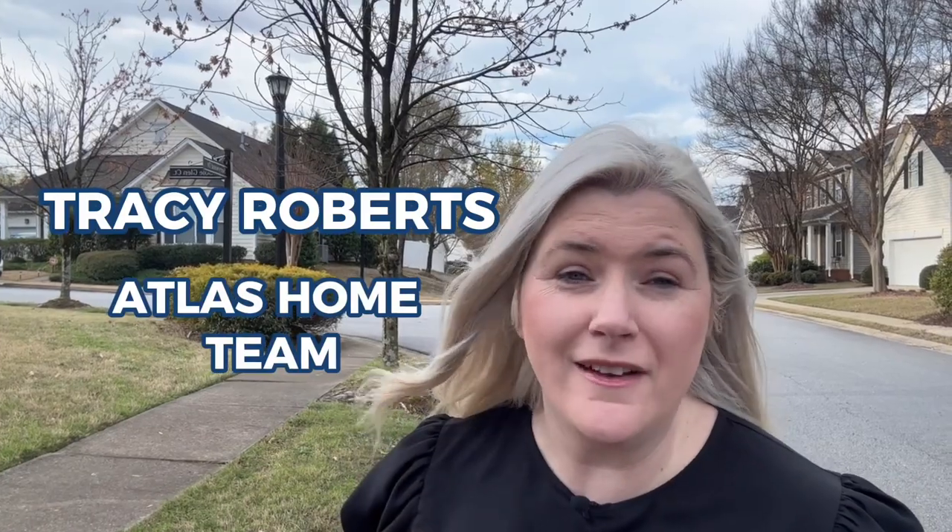While Tanner Road has its own type of traffic, it's nothing like Five Forks morning or evening traffic. If you have any thoughts on moving to the Greenville area, don't hesitate to reach out. I'm Tracy Roberts with the Atlas Home Team and we'd love to connect with you. Don't forget to hit subscribe and tap the bell for notifications. Until next time.